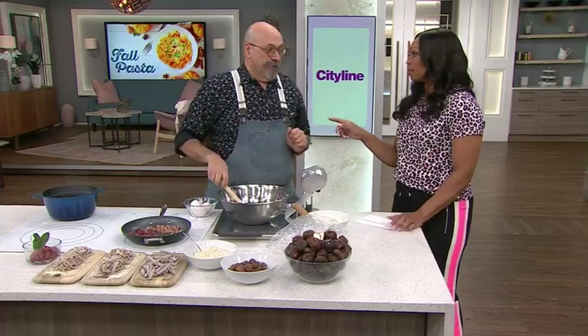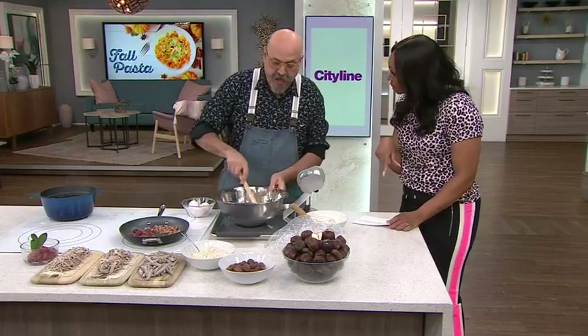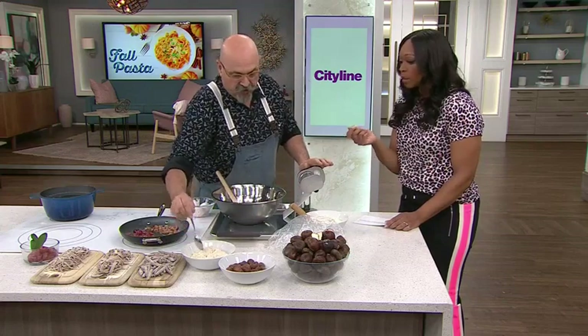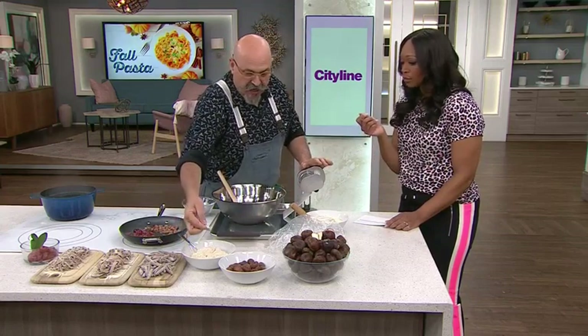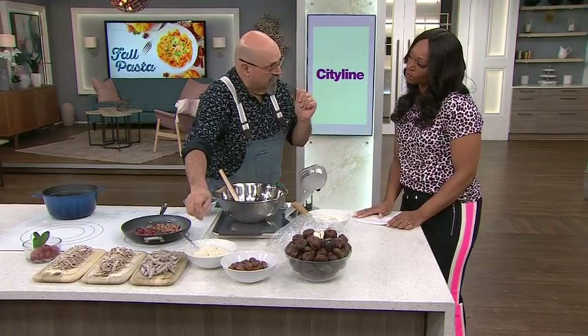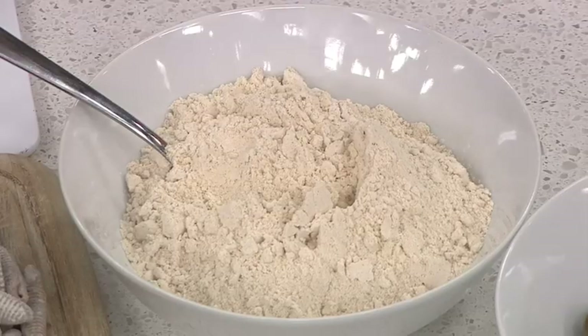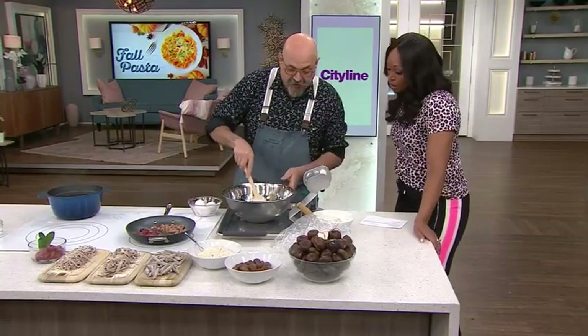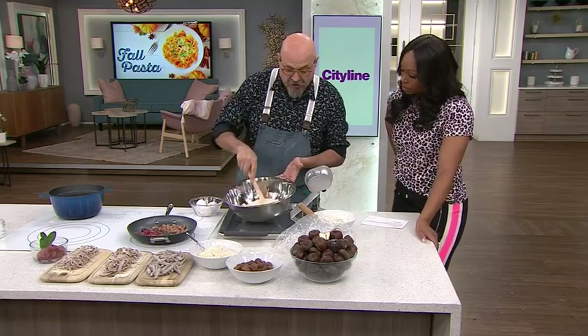Is chestnut flour very different from almond flour? It's another nut flour. Very different from almond flour — this one is made from dry chestnuts that have been put into flour form. It's a lot finer and acts more like flour. So to make pasta, I have regular flour and chestnut flour.